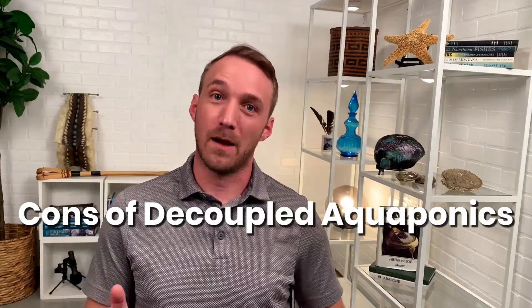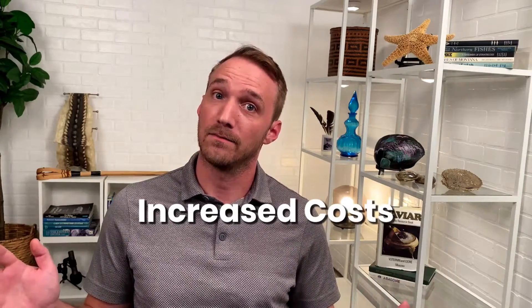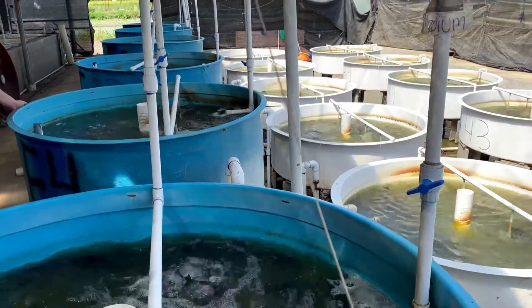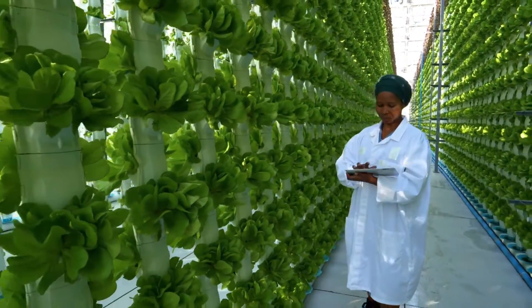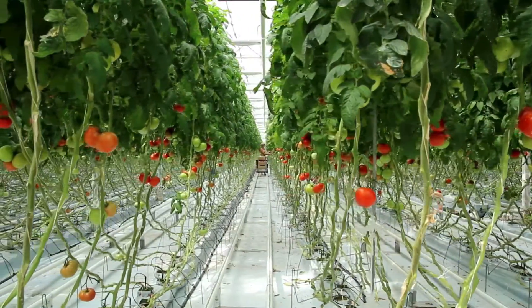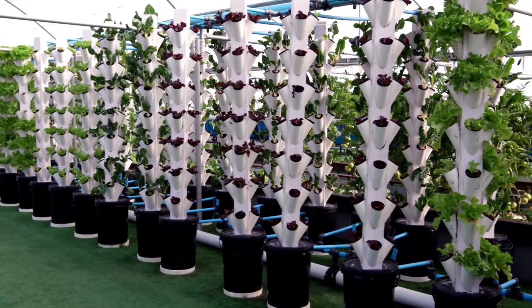Now for some of the cons of decoupled aquaponics — the biggest being upfront costs. More equipment, more pumps, more fish tanks, more water tests, more math — more everything when you have two systems instead of one. At larger scales this can be negligible compared to what you're already doing to hit production targets. But for small-scale aquaponic farmers, that extra few hours a week can be the difference between a hobby and a headache.